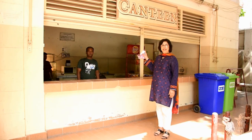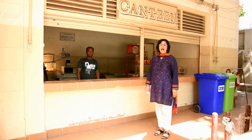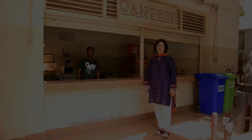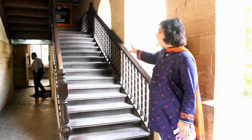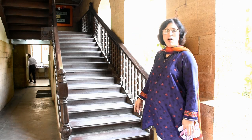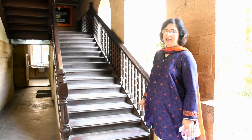This is the school canteen, but the primary is not allowed to utilize it. Your mummies will have to make a box of healthy snacks for you to eat during break time. This is the old wooden staircase which leads up to the principal's office. Students are not allowed to use this staircase — only the staff is allowed.